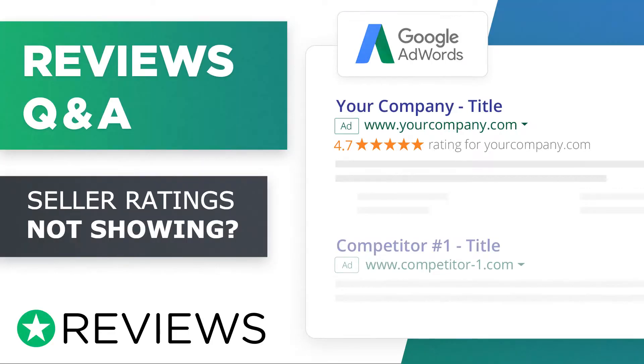Q&A. Today's question is: why aren't my seller ratings appearing in my Google ads?